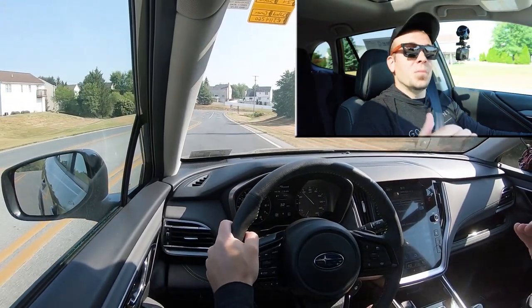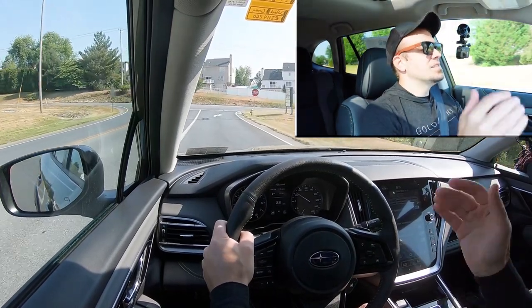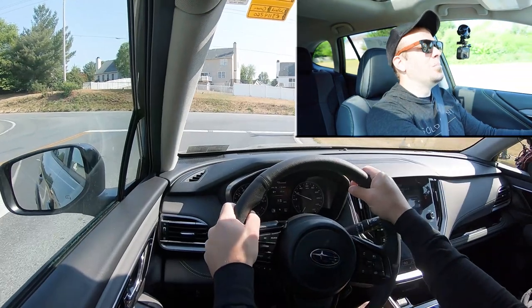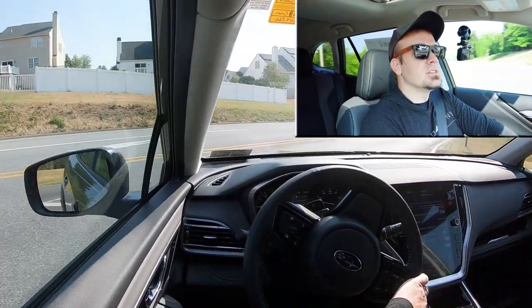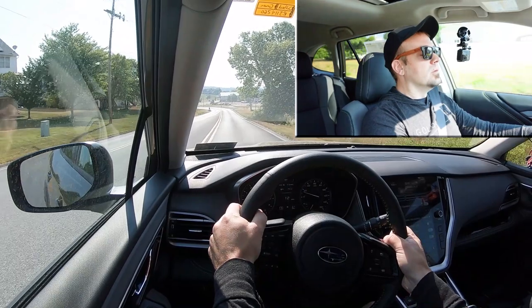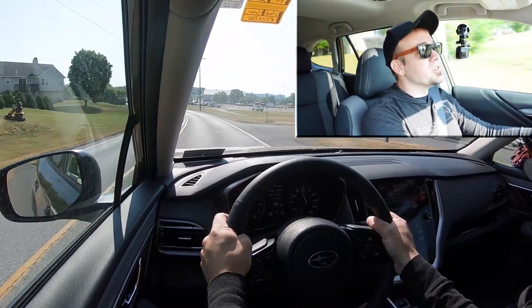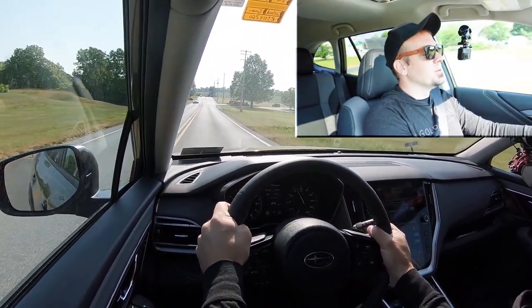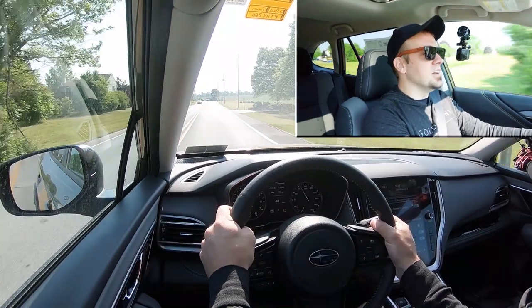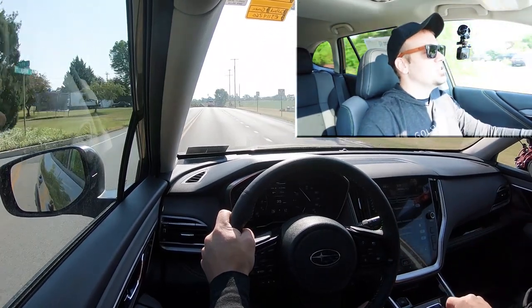Before we test out the paddle shifters — there is a full paddle shift mode. Simply slide the shifter all the way back and to the left and it will display what gear you're in on the digital portion of the gauges. The paddle shifters are pretty quick, and I like how it didn't shift for me when I wound out the RPMs. It still feels like a CVT when shifting through the gears — simulated shifting — but they're quite fun and there if you need them.